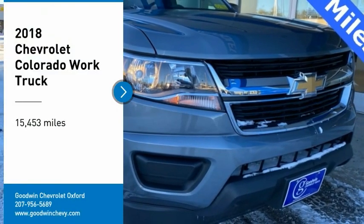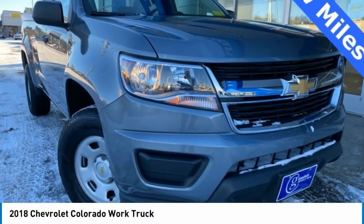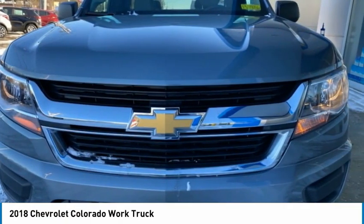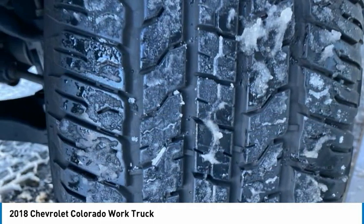Make a great choice today with the 2018 Colorado. Great hauling capability, powerful, rugged, and a great Chevy price. Colorado is it.